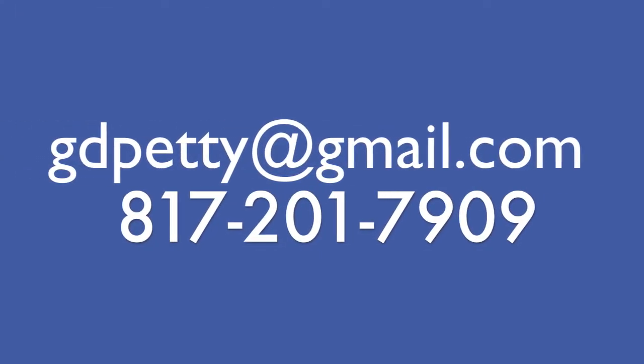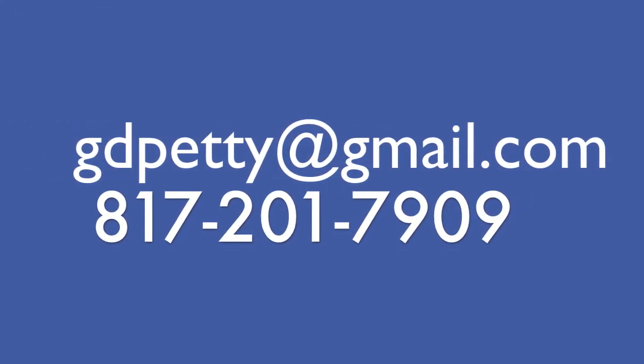That's it for today. If you'd like to see this home, give us a call. Thanks for watching — see you next time.